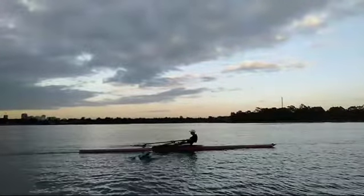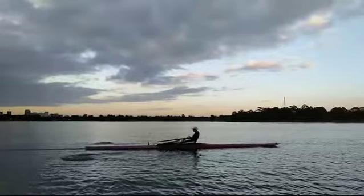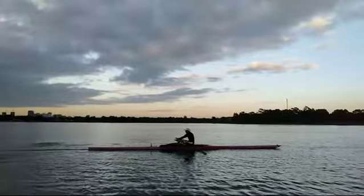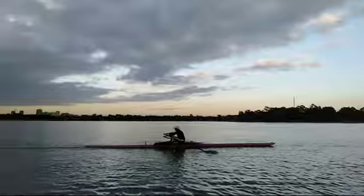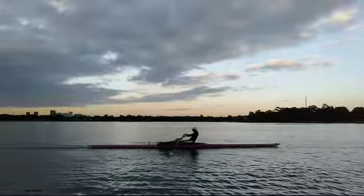And if you look at the stern of the boat, the stern of the boat doesn't dip too much, keeps running along between strokes. And again, well timed at the catch. Looking good.